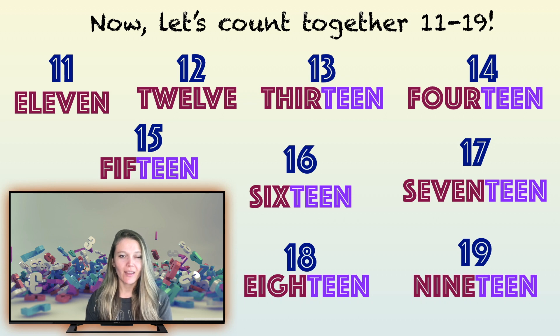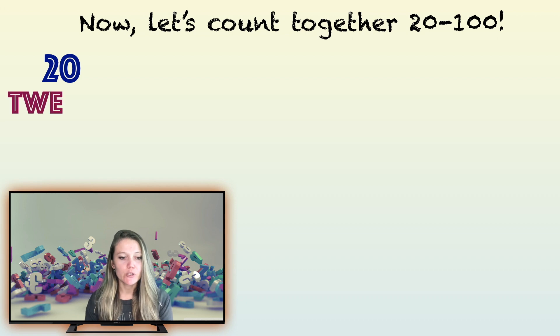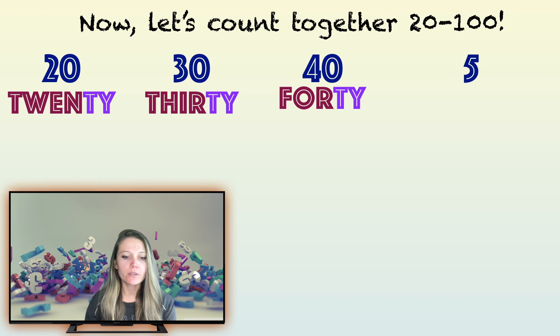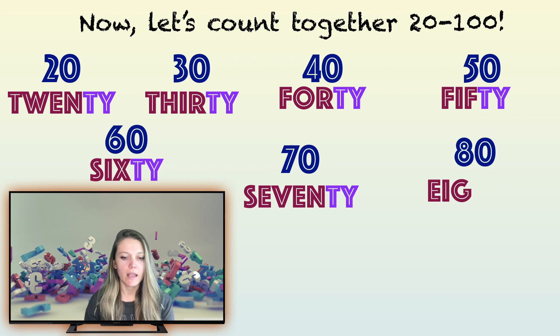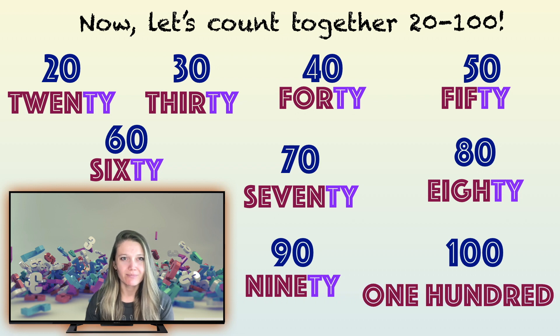Wonderful! Now let's count together from 20 to 100. Let's try: 20, 30, 40, 50, 60, 70, 80, 90, 100. Wonderful! What a great job we've done! Now let's try to practice some adding.